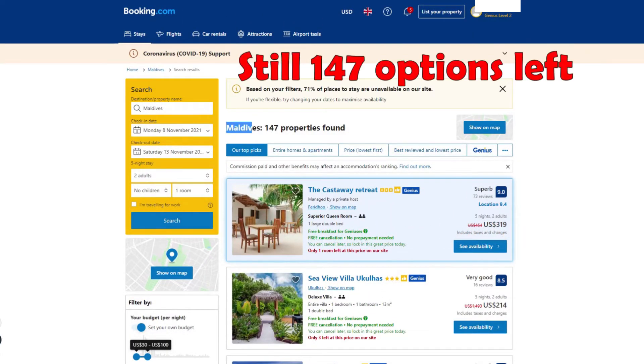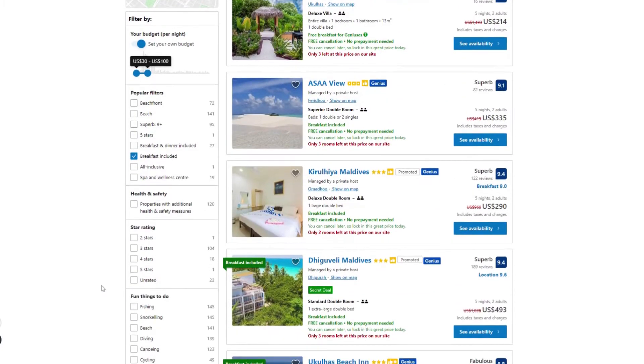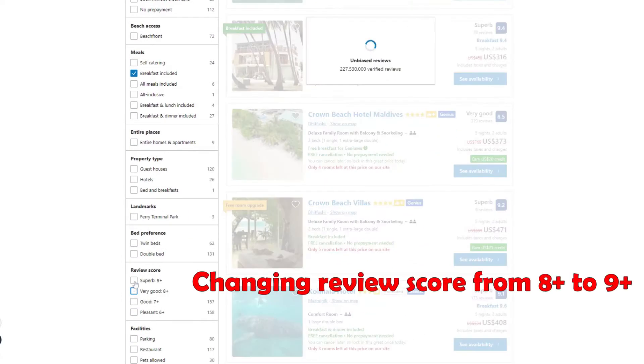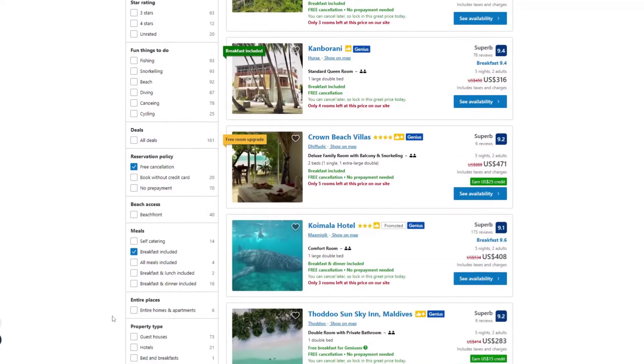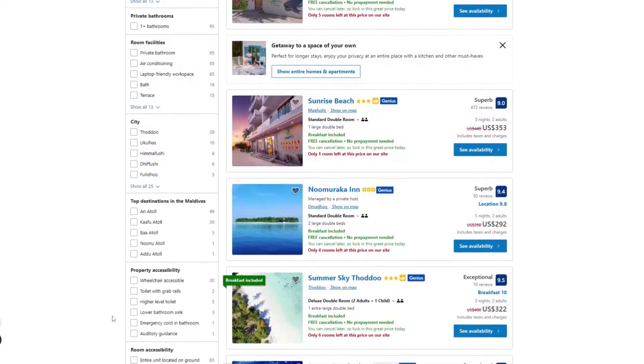You can apply additional filters based on your personal preferences. Do you need a kitchen? Are you looking for family-friendly properties? Are you looking for a place in a specific area? Do you want a hotel room, apartment, house, or resort? The search results will automatically refresh with each filter you apply.